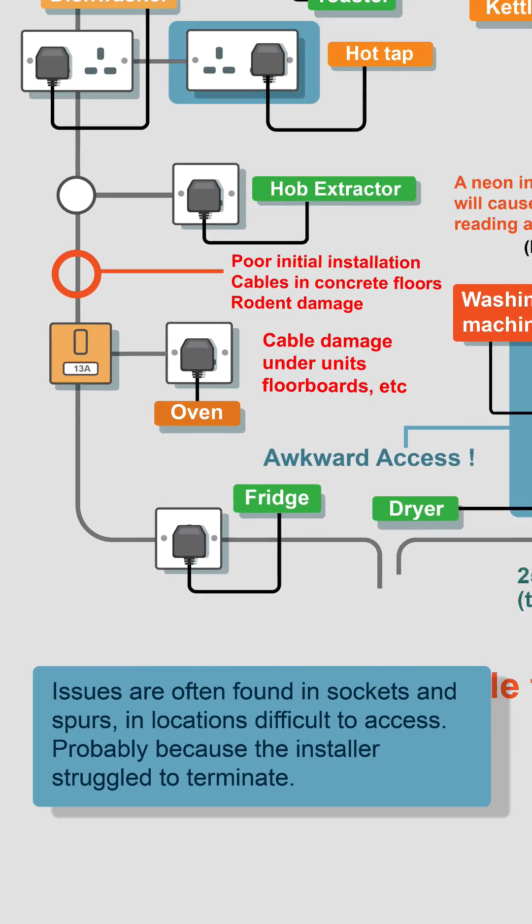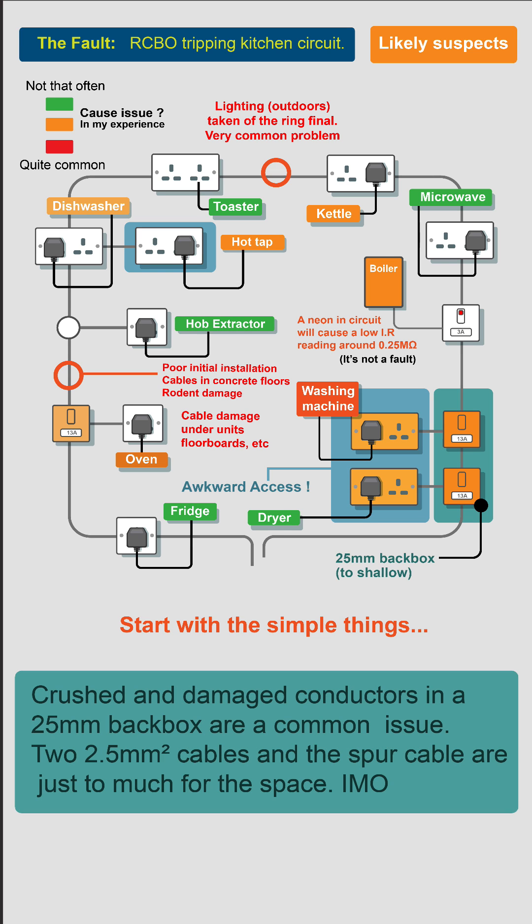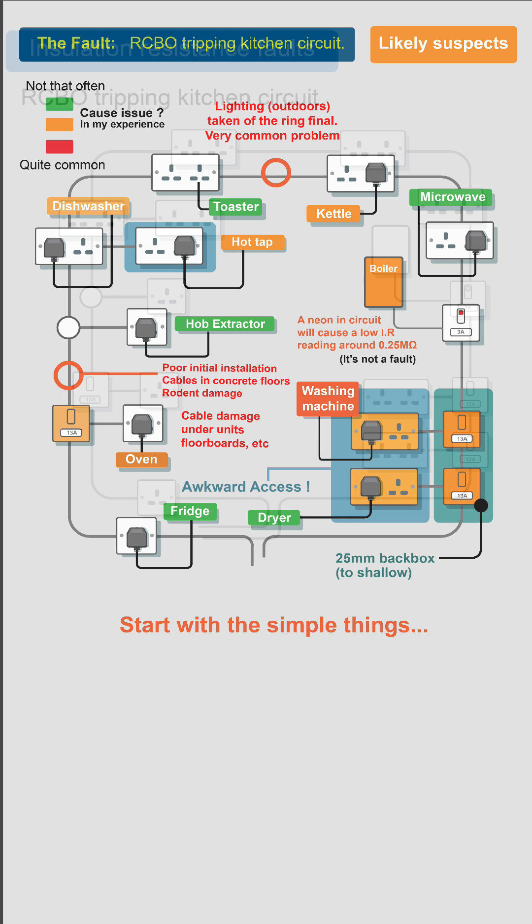I often find issues in sockets and spurs in locations that are difficult to access, probably because the installer struggled to terminate them. Also, crushed and damaged conductors in 25mm back boxes — cables get crushed.